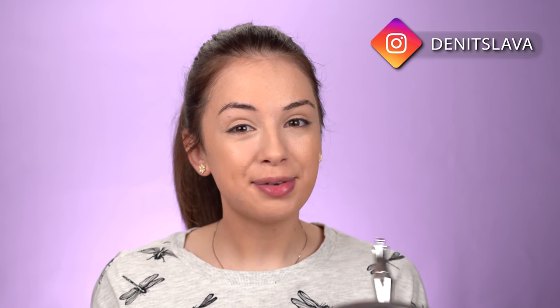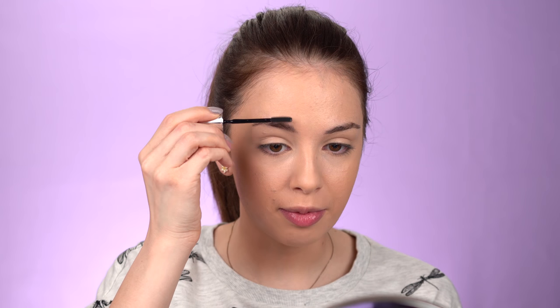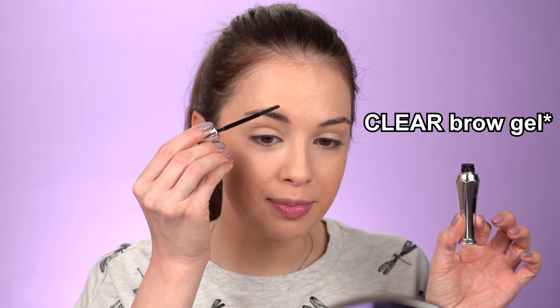I'm going to keep my brows a little bit more toned down today. Lately I've been loving more natural-looking brows. On an everyday basis I've just been applying a clear brow gel to put the hairs in place — that's all. I don't want to overly define them. So I'm taking this clear brow gel, the 24 Hour Brow Setter by Benefit, just to brush the hairs so they're nice and put together. This brow gel will cement my brows in place for the whole day.